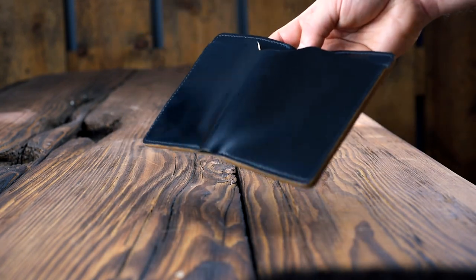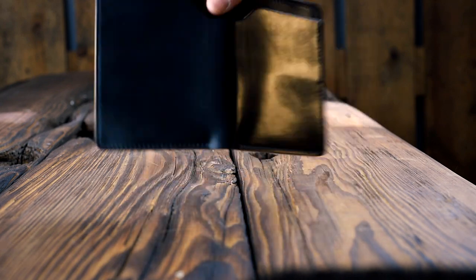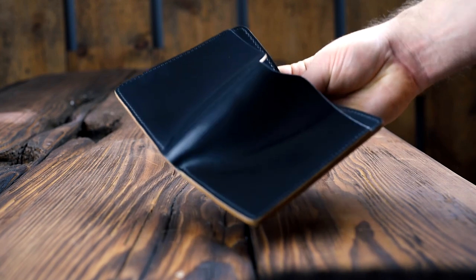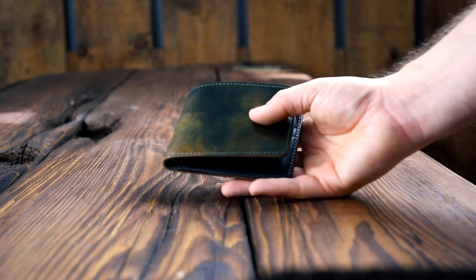Here's another super sleek Fat Herbie in black shell cordovan. I've been really into the sleekness of the black shells recently — it just makes all the curves look really neat.